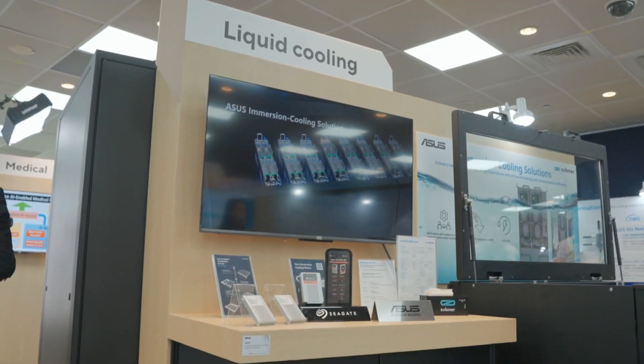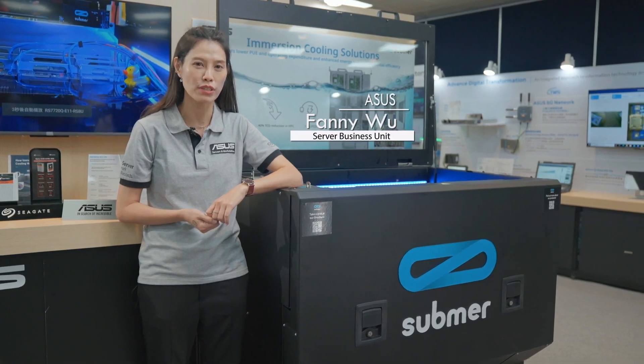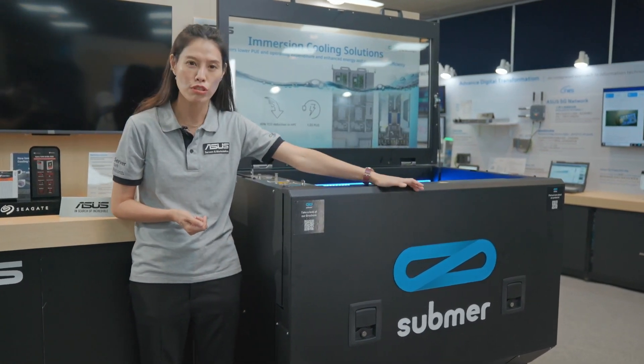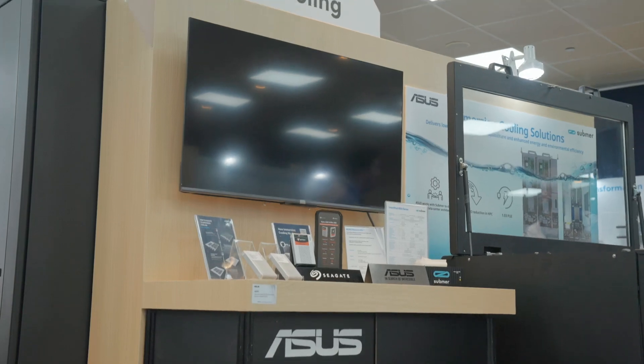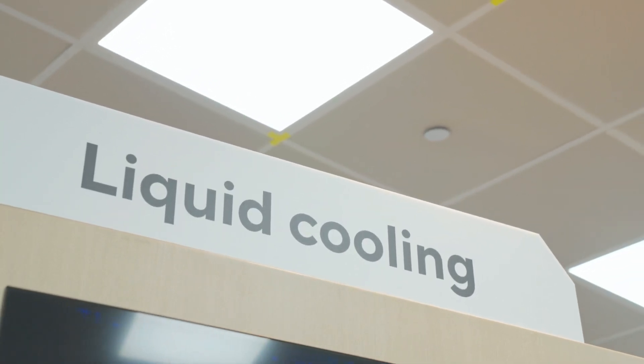Hello everyone, welcome to Computex 2023. I'm Fanny from ASUS Server Business Unit. Now we are at ASUS Server Computex VIP room, and we are pleased to introduce our latest emerging cooling solution.